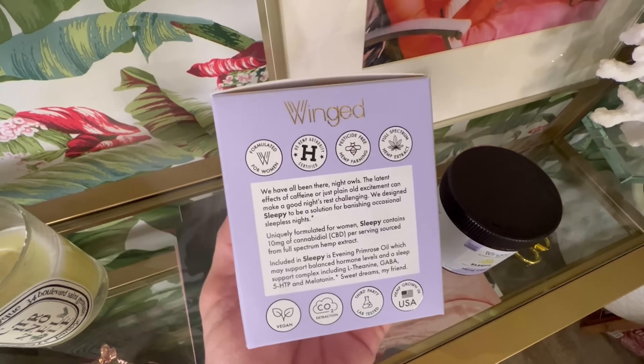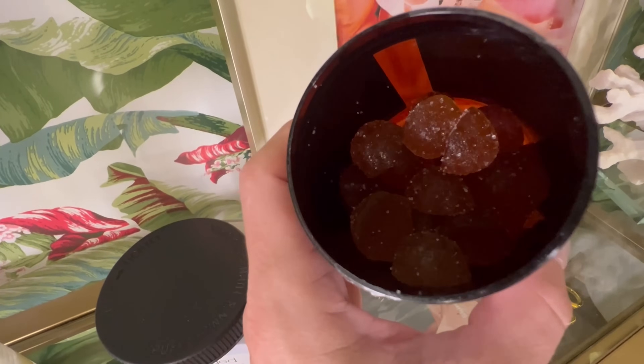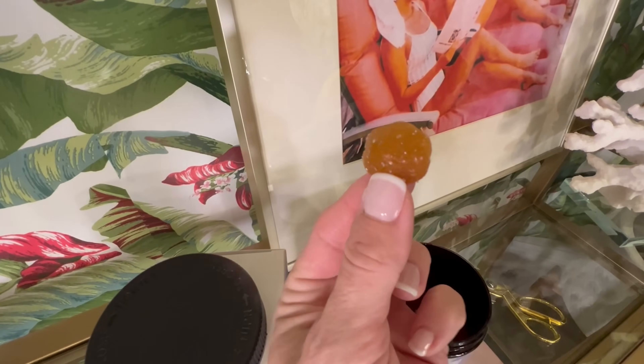Thanksgiving is coming up this week and I've really been working hard on evening out my mood and not stressing so much. I've found support with Winged Wellness — two different products. I showed you their CBD gummies, and a lot of you ladies have written in saying how much it's helped with your sleep, which makes me feel so happy. I randomly found this product line at Life Extensions and have been experimenting with other products in their line.